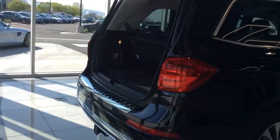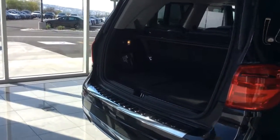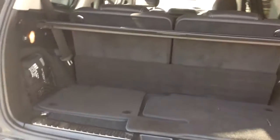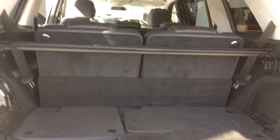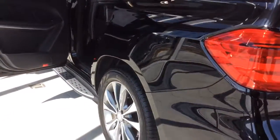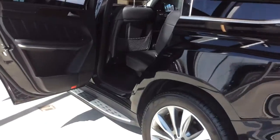It's also equipped with the power liftgate, backup camera, tow package, Parktronic, and Active Park Assist. It's got the appearance package and Keyless Go.